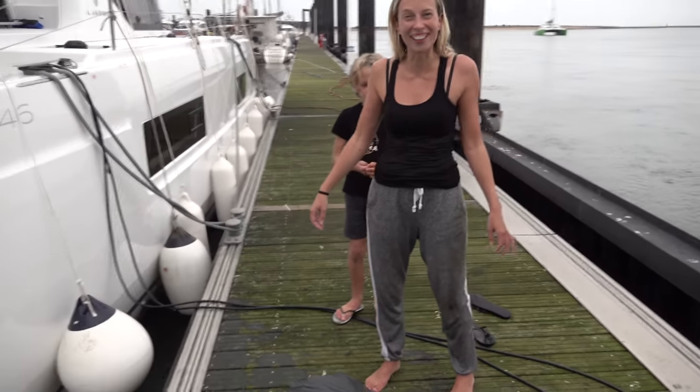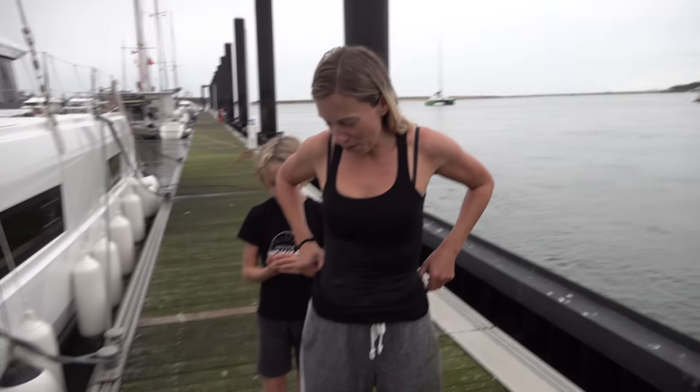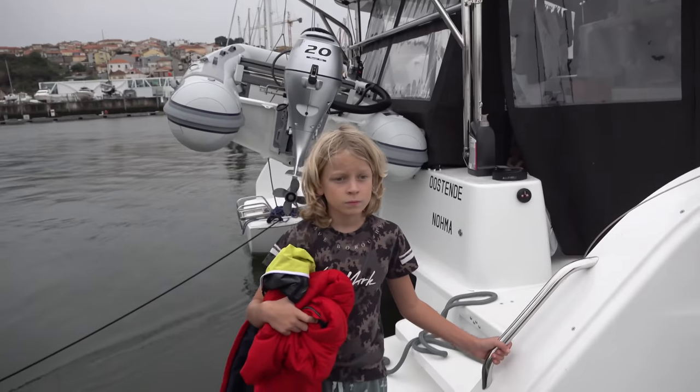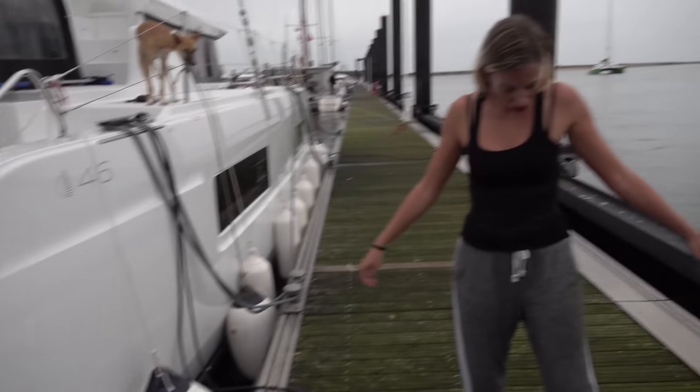I fell in the water! I wanted to jump off the boat — or just step off the boat actually — and I had a garbage bag. I wanted to give it to someone, and all of a sudden I was in the water. I misstepped or it was too far, the boat went backwards. Now I can shower.